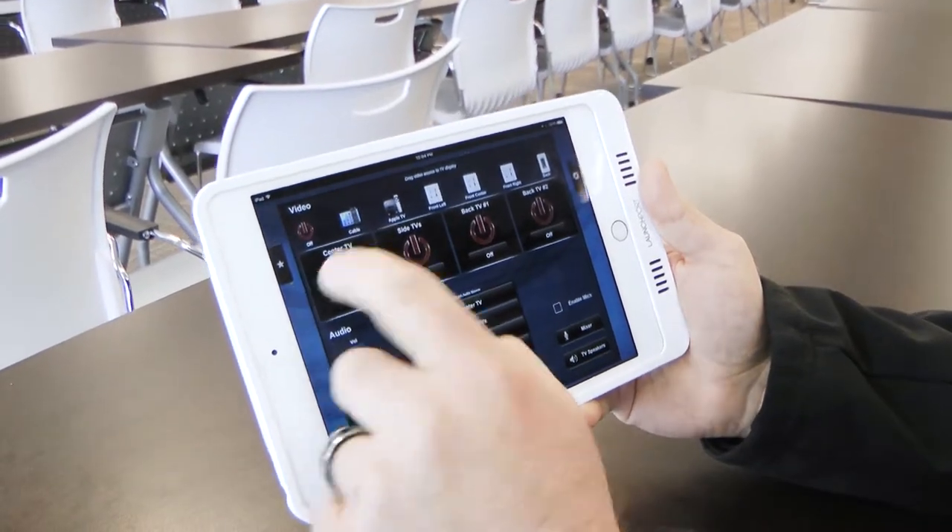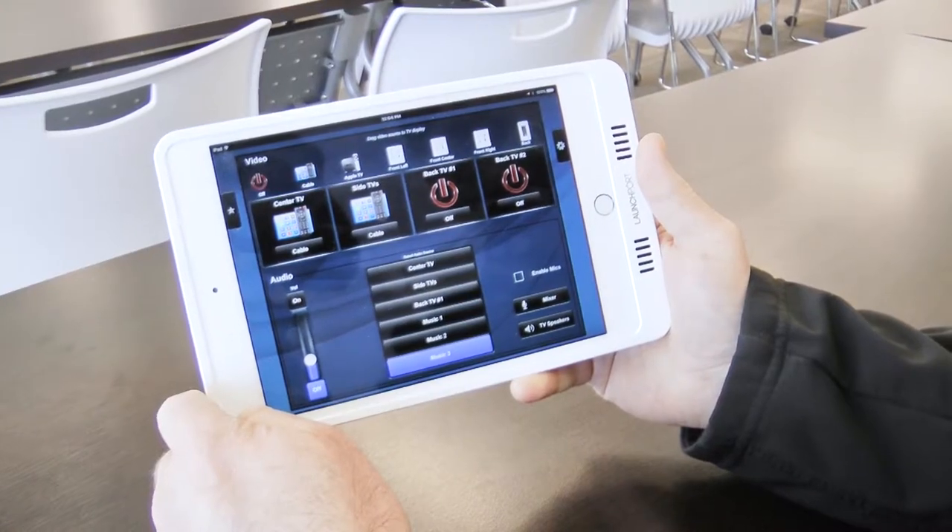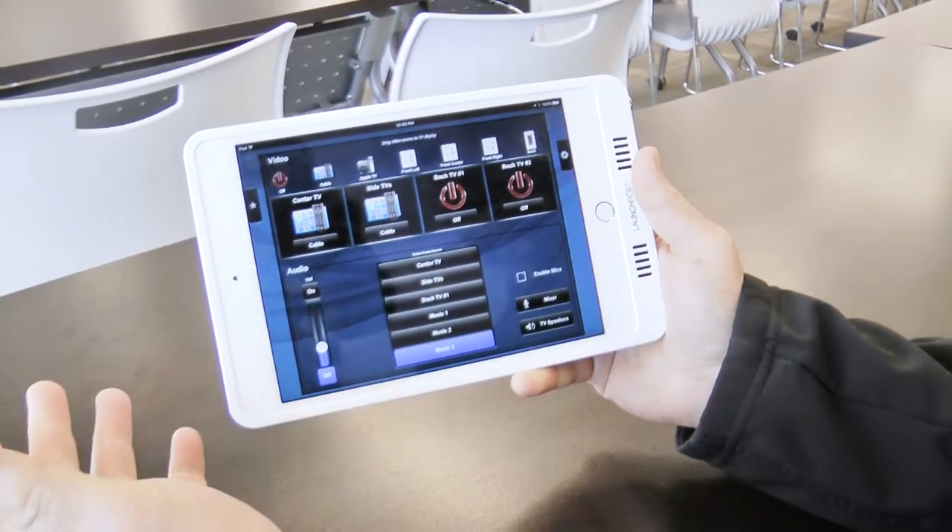All the user needs to do is drag and drop which source they want on what display and it simply works. The other side of it that can be complicated in a room like this is what to do with the audio.